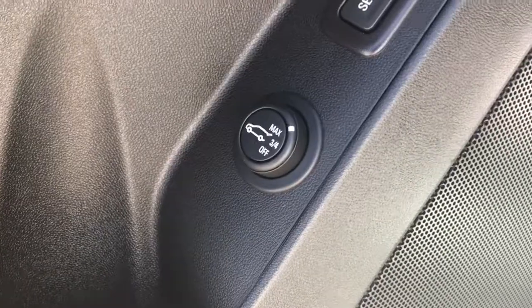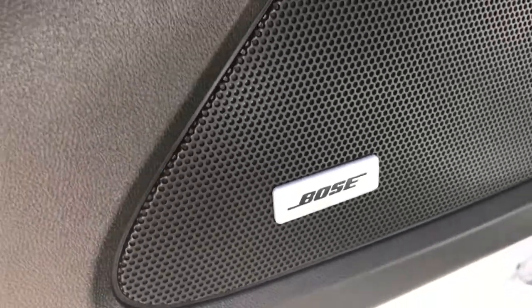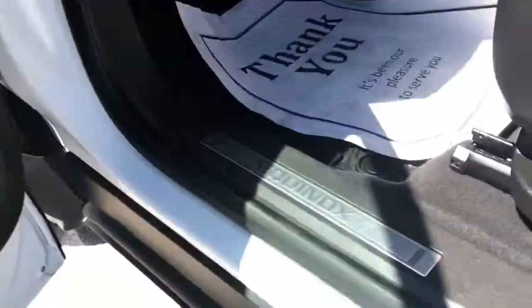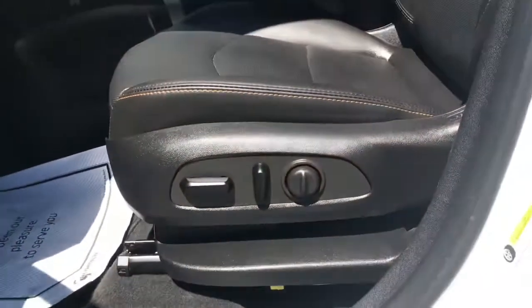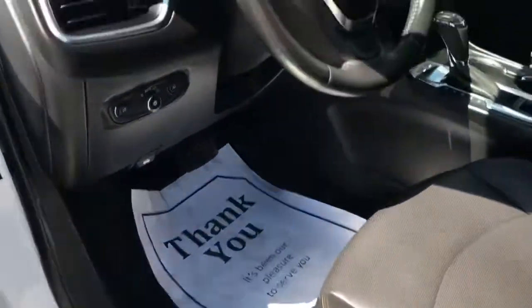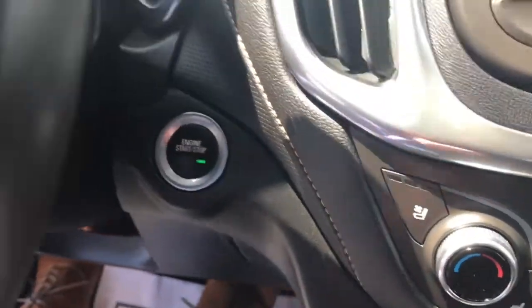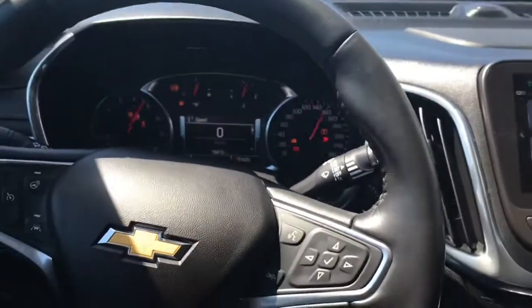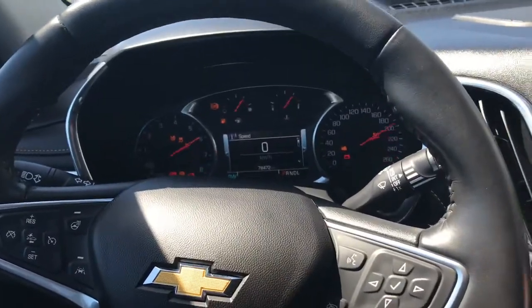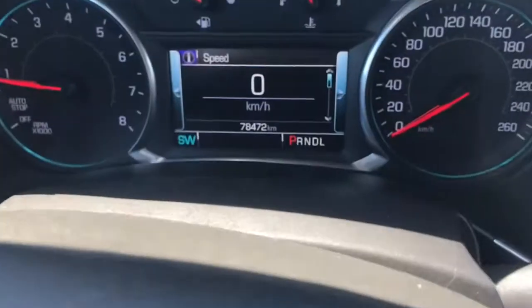We have the Bose Premier sound system in this vehicle — what a great option. We also have our WeatherTech floor mats and driver power seat. Let's hop in and start it up. We have our push button ignition.